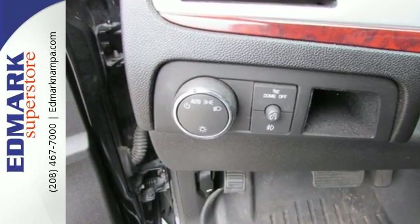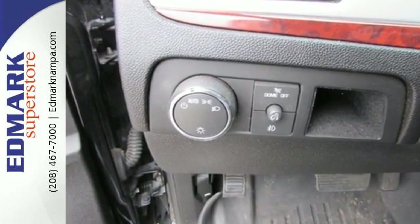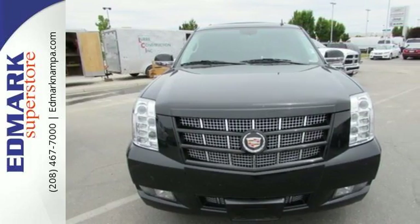If you want to arrive in an eye-catching ride, then this Cadillac is for you. Come give it a look today.